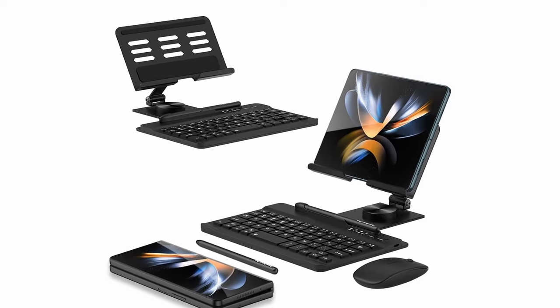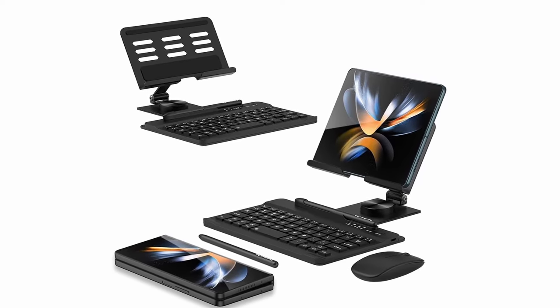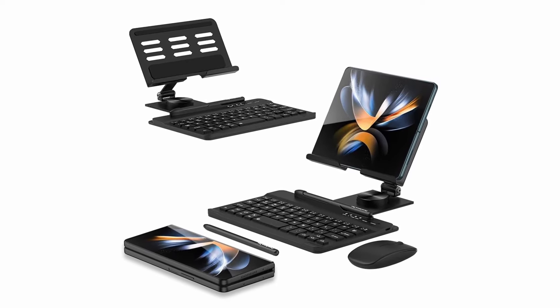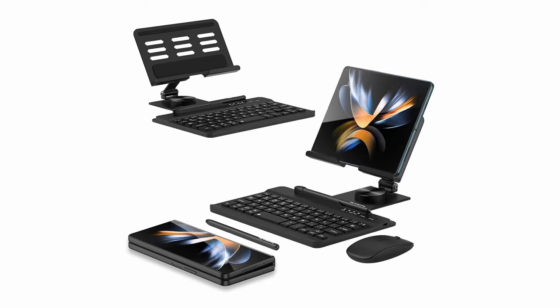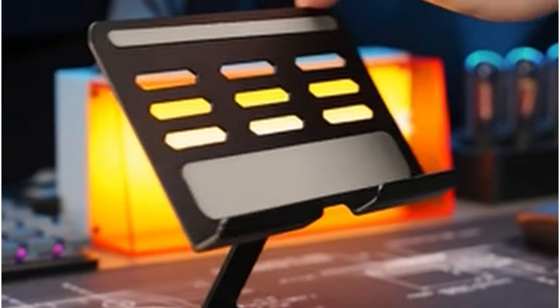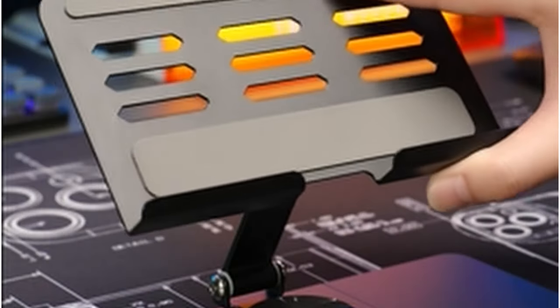The included Bluetooth keyboard and mouse are compact and user-friendly. Pair them with your Z Fold 6 for a familiar desktop experience. Plus, the keyboard offers handy shortcuts for increased productivity. This portable stand is the perfect accessory to unlock the full potential of your Galaxy Z Fold 6, making it a work and entertainment powerhouse.